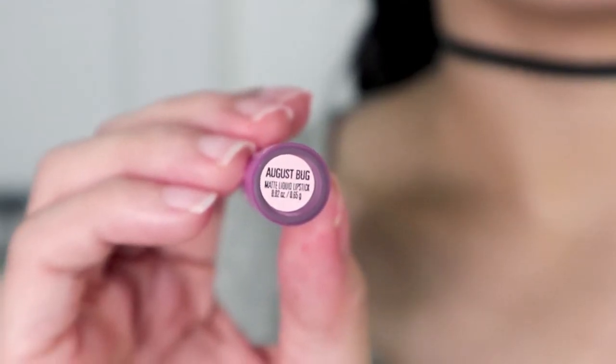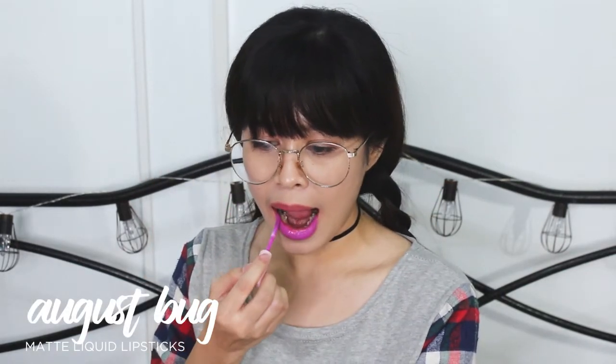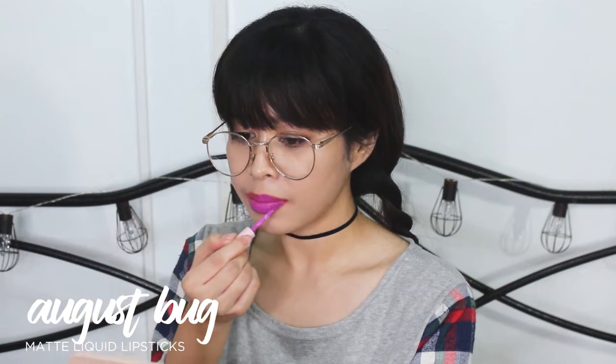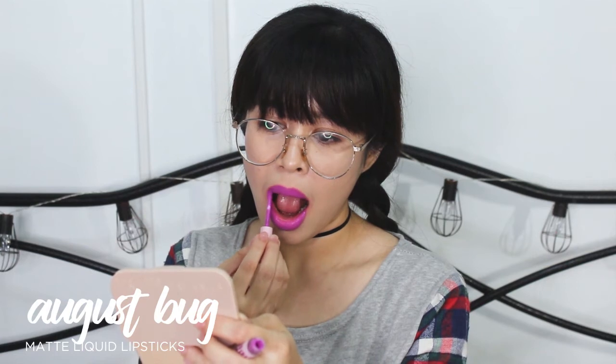Next is August. Yung shade niya — purple, purplish. First time ko magsuot ng purple na lipstick. Nanti kailangan ko magsuot siya sa labas kasi nga purple. What do you think, guys?